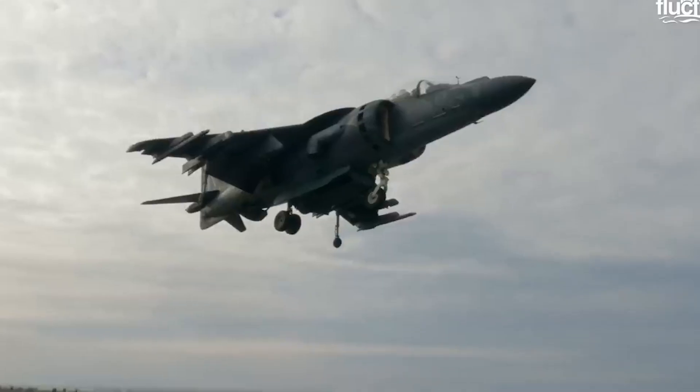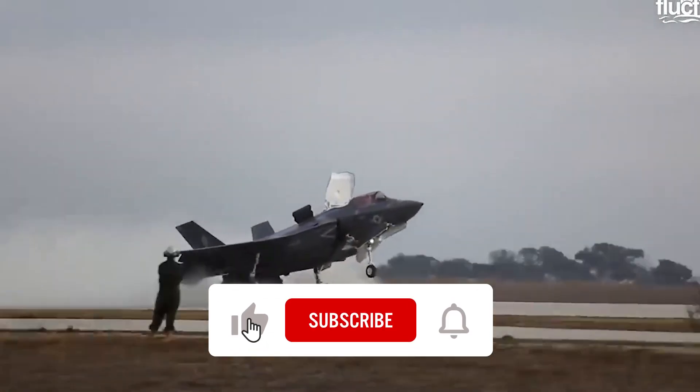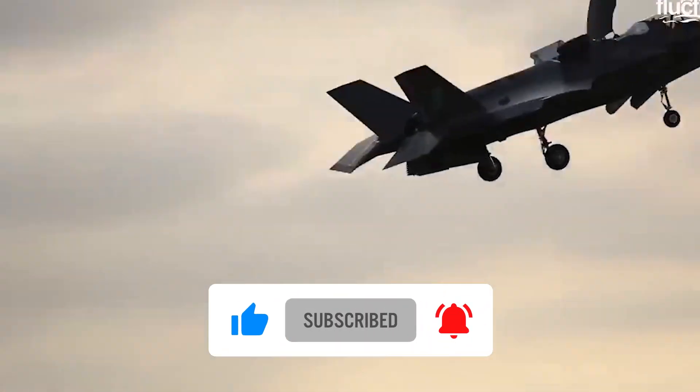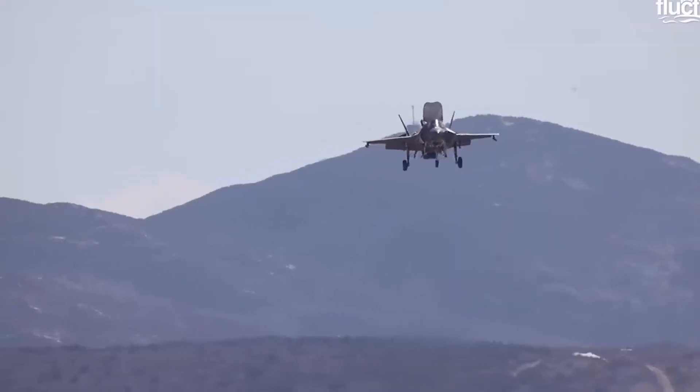And that wraps up today's content. If you enjoyed this video, make sure to give it a thumbs up, subscribe, and turn on all notifications so you won't miss out on future content.